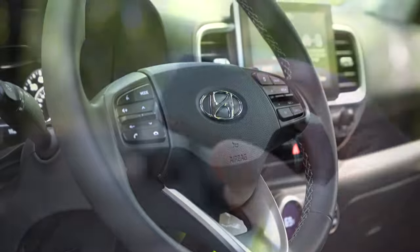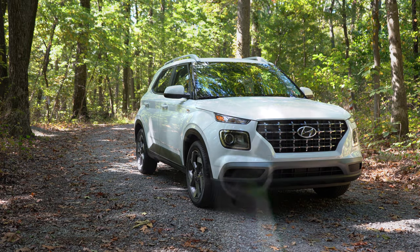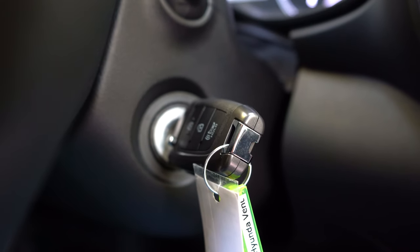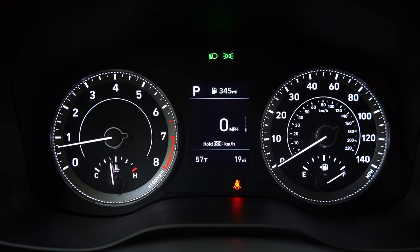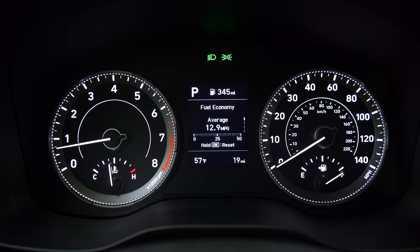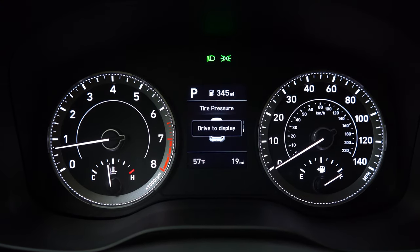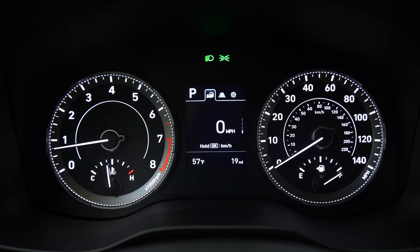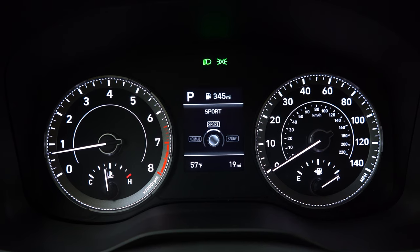The key has your Hyundai logo on one side and lock, unlock, and panic on the other. It's a turn-key ignition for the SE and SEL; push-button start comes with the Denim and is optional on the SEL. Once started, the gauges are illuminated in a cool white-blue hue — tachometer on the left, speedometer on the right, and a small digital display in the center controllable from the steering wheel. It shows outside temperature, range until empty, tire pressure for each individual tire, an attention level monitor, digital speedometer, and average MPG.